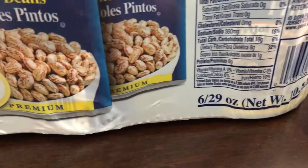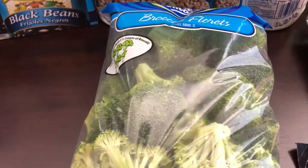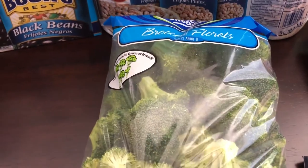The black beans are 15 ounce cans and the pinto beans are 29 ounces — double the size of the regular black beans. He also picked up some fresh broccoli florets; I've been missing fresh veggies so I was glad to get those.